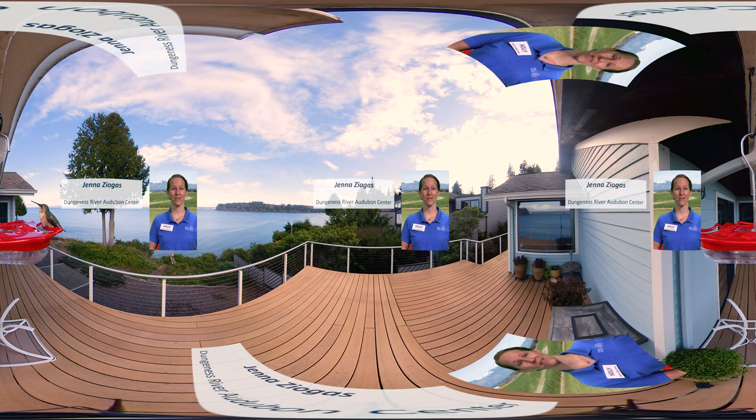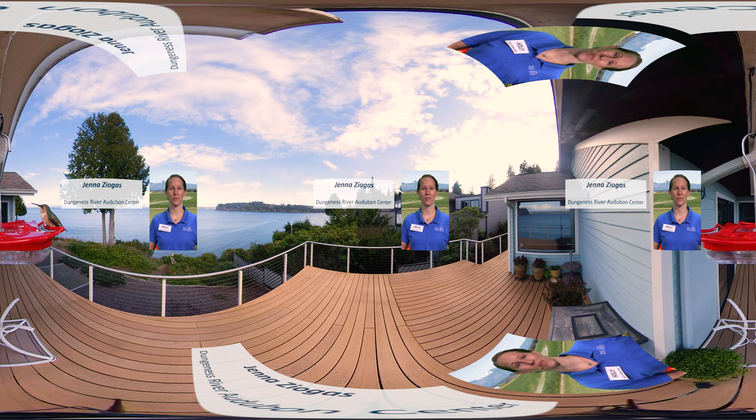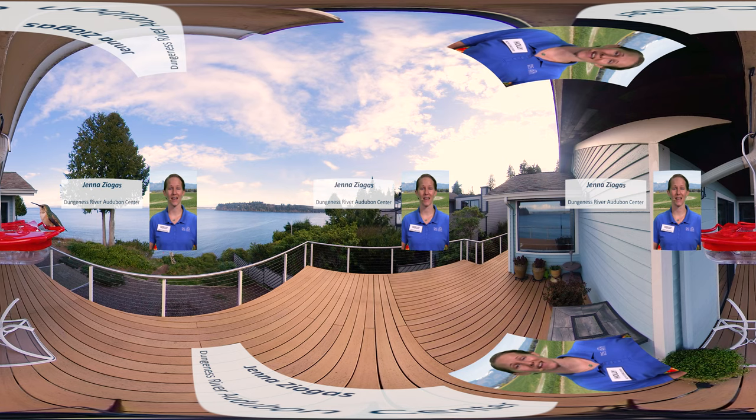What was your favorite characteristic of hummingbirds that we learned about today? If you're wondering how you can help care for these amazing birds, stick around. We have Jenna from the Dungeness River Audubon Center with us to talk about climate change, the effect it has had on Pacific Northwest hummingbirds, and how you can help scientists better understand these impacts. Welcome Jenna, and thanks for joining us.